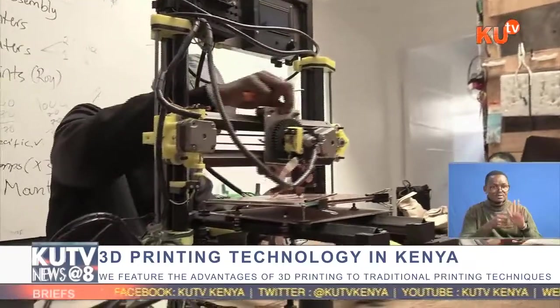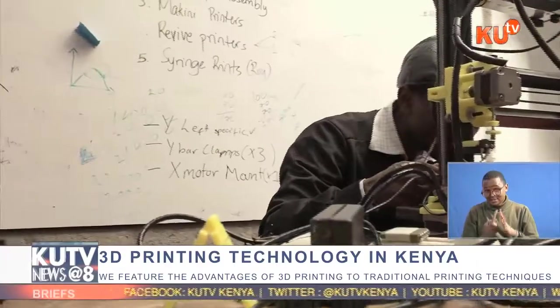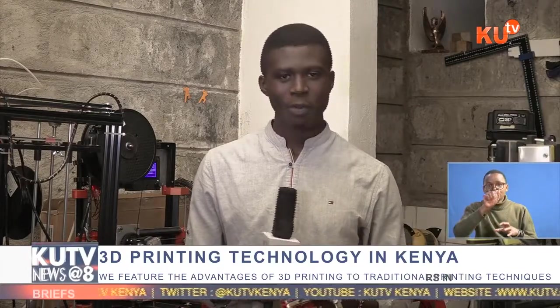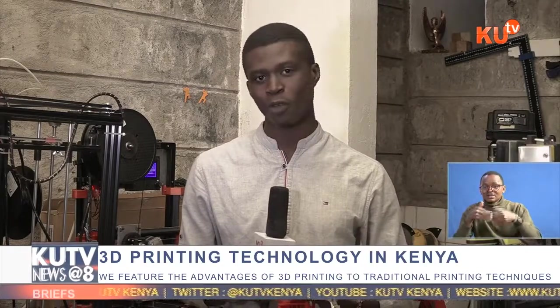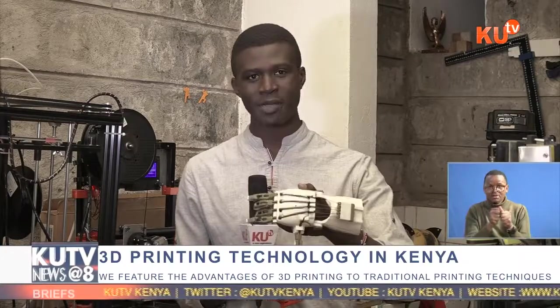The advent of 3D technology in Kenya has been very beneficial, particularly in the health sector, where a company like AB3D has come up with a locally made microscope used in local health facilities. At the same time, it gives hope to those who have lost body parts, such as arms, by producing prosthetic arms — like the one I'm holding here. Samson Jura, KUTV, Nairobi.